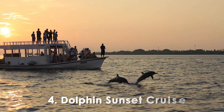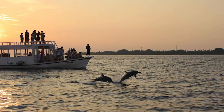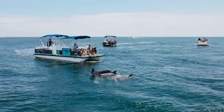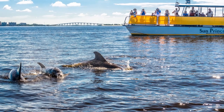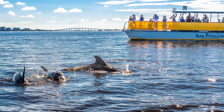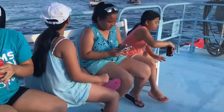Number 4. Dolphin Sunset Cruise. This enchanting adventure combines the thrill of dolphin watching with the breathtaking beauty of a Gulf Coast sunset. As you set sail in the serene waters, be prepared to be amazed by the playful antics of these graceful creatures as they swim alongside the boat. The sight of dolphins frolicking in their natural habitat is truly awe-inspiring and promises to create cherished memories.